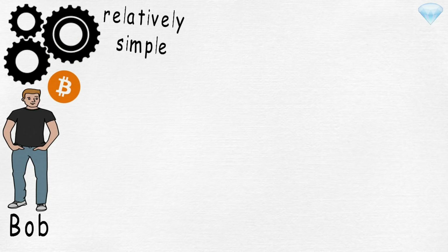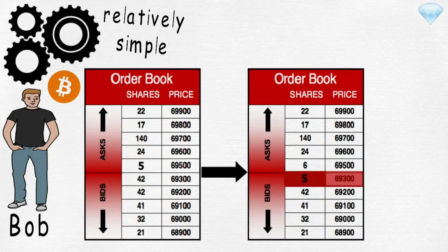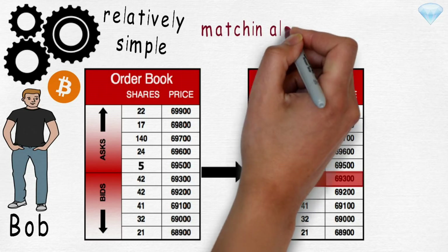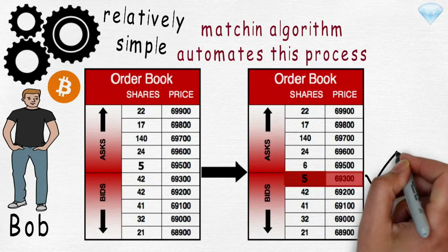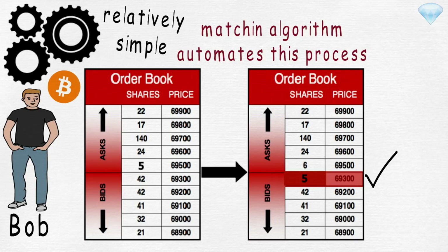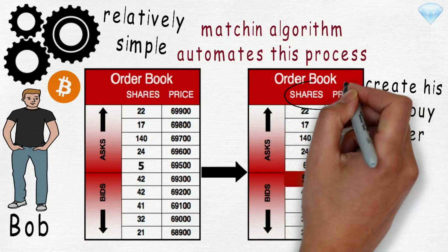The operation of a centralized exchange is relatively simple. If Bob wants to buy 5 bitcoins, one of two situations can occur. Bob can go to the order book and find an offer he is willing to accept. Normally, a matching algorithm automates this process. If Bob is willing to buy 5 bitcoins at the set asking price, his buy order will automatically be matched with a corresponding sell order that fulfills his requirement. Bob could also create his own buy order, which allows him to set the terms of the trade, specifying price and quantity.